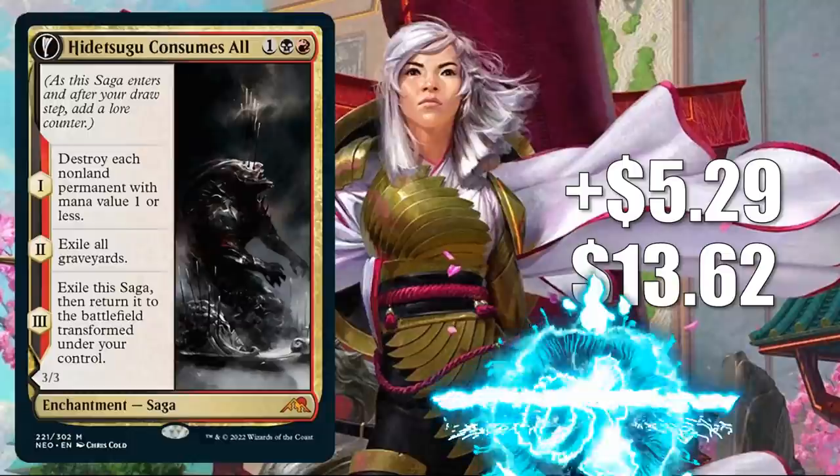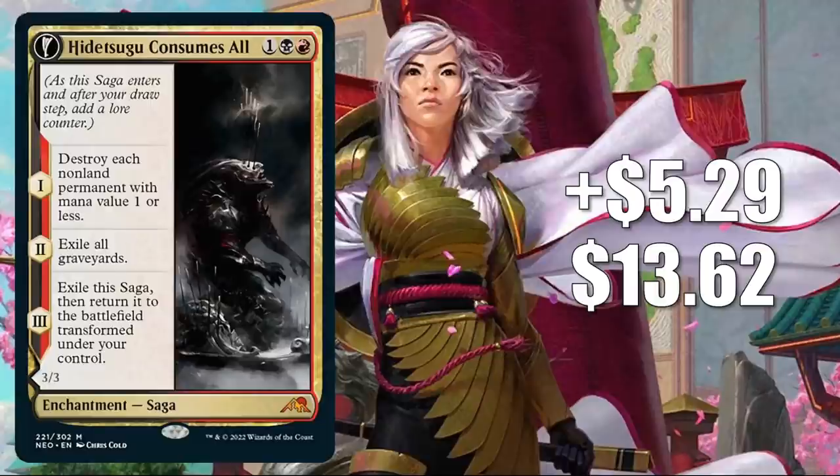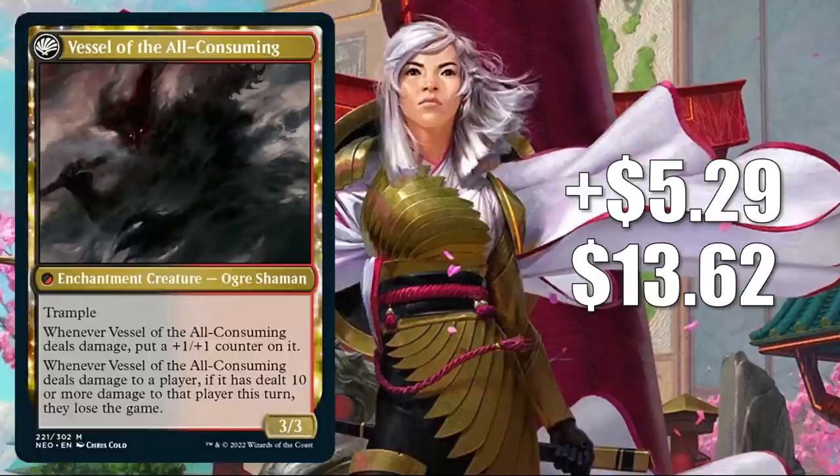Number six is Hidetsugu Consumes All, up $5.29 this week to $13.62 — that is a 64% increase. Last week, MTG Goldfish did feature a standard Mardu deck built around this card, which definitely could have brought some attention to it, but it is seeing play in a lot of other places too. It's in Rakdos Midrange sideboards in Pioneer, and it's good against Urza's Saga in general, so players have tried it in different builds — a Domain deck in Modern and Control builds in Legacy. Aspiring Spike did another video for Channel Fireball for a Legacy Grixis deck revolving around this card. It gets Commander play too: Hidetsugu Devouring Chaos, Goshintai of Life's Origin, Isshin — and it got a Command Zone podcast mention last week as well.